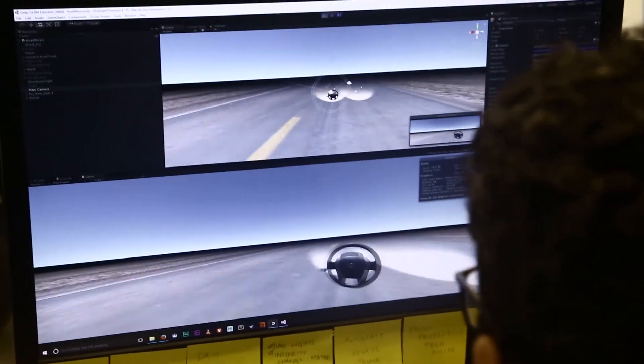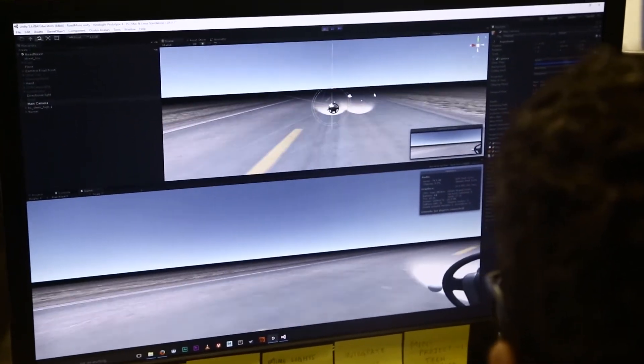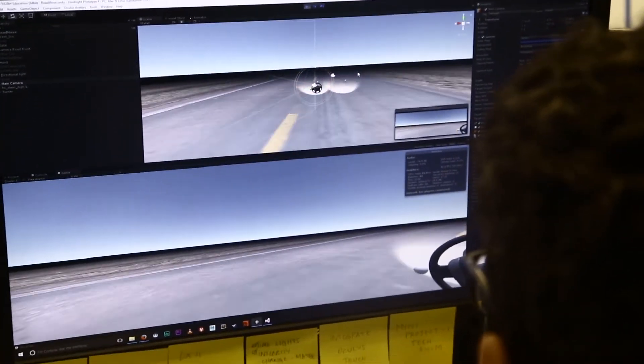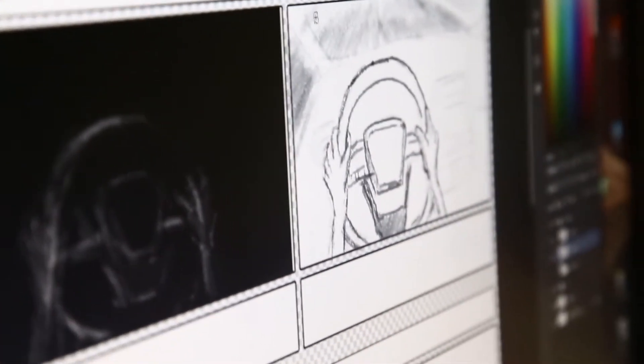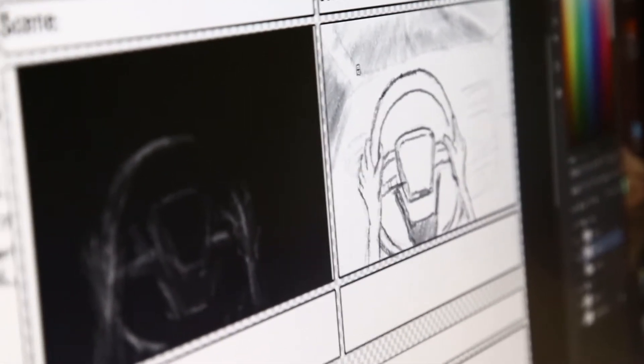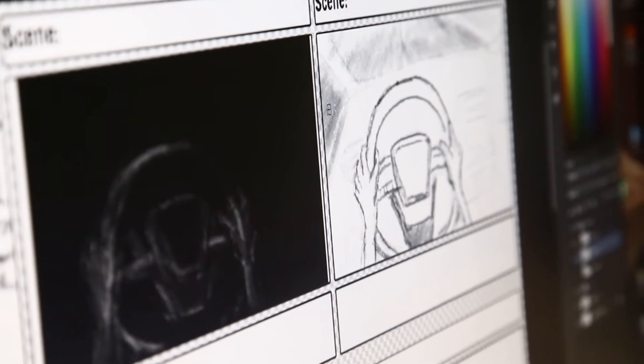Right now we're going to be working on the script, developing it further so we can work on the interactions more. To that effect, we're going to come up with a new prototype which should be ready by Wednesday. We're testing whether just steering with the hand is okay, or whether using head tracking is better than even having the hand in there.